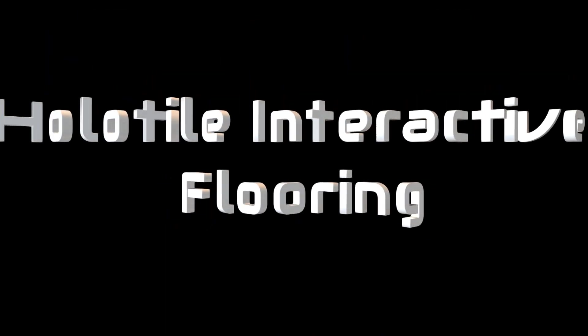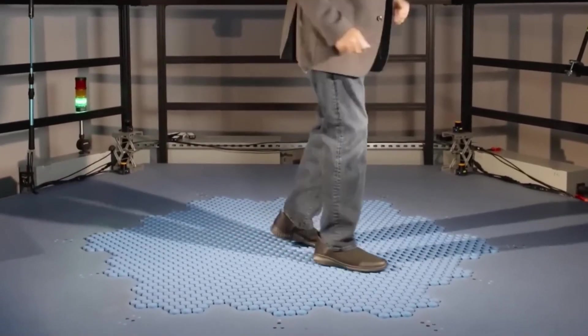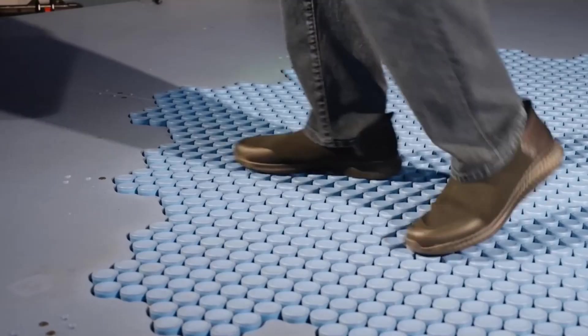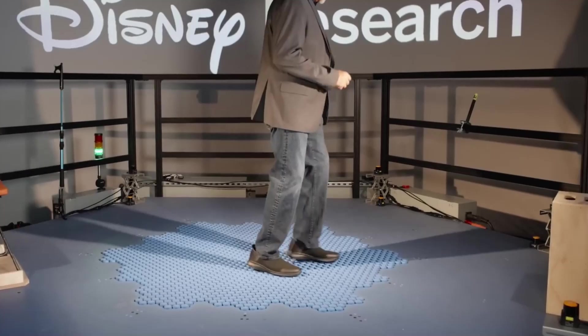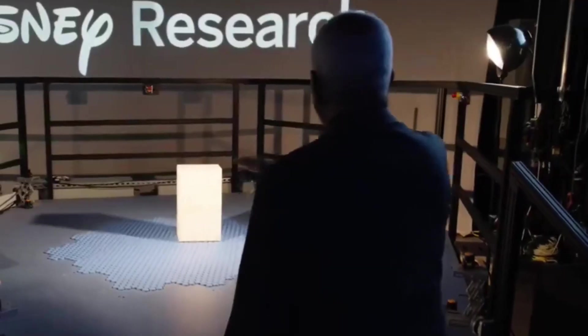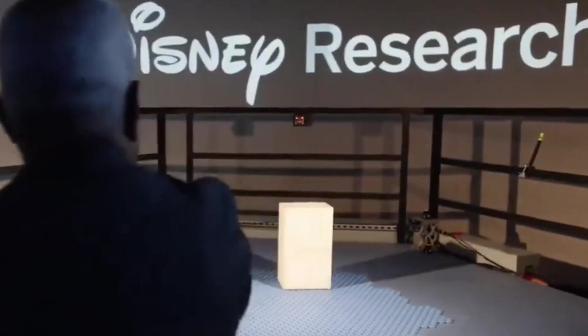The Holotile Floor is a groundbreaking interactive system that projects holographic visuals directly onto the floor using motion sensors and advanced projection technology. This immersive innovation responds to user movements in real-time, creating a dynamic virtual environment. Perfect for theme parks, museums, and interactive exhibitions, Holotile enhances experiences by allowing users to engage with holographic characters or navigate virtual worlds.